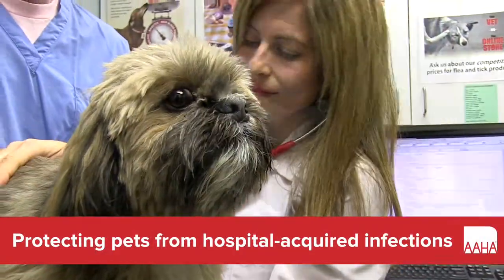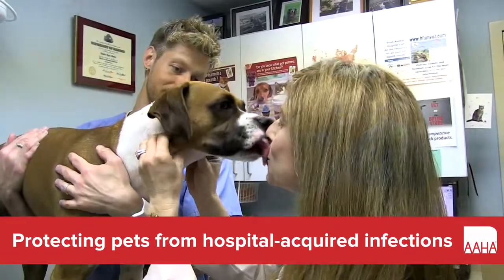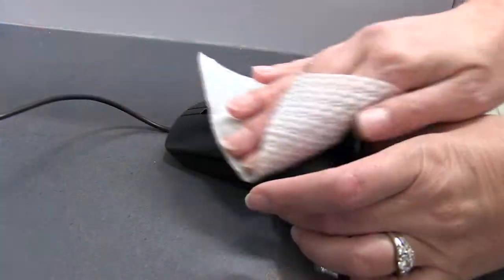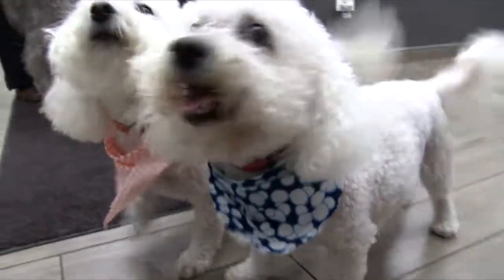Our patients come to us to be healthy. Part of the agreement we enter into with them is to first do no harm. Even hospitals that appear to be clean can have dangerous pathogens lurking in unexpected places. So how can we keep everyone safe?